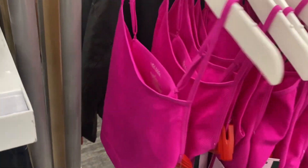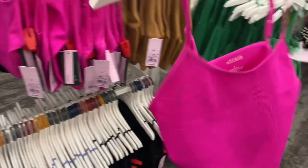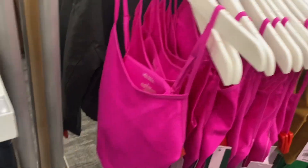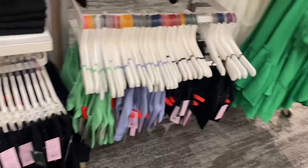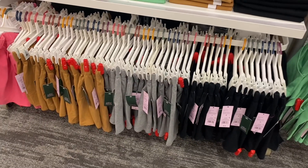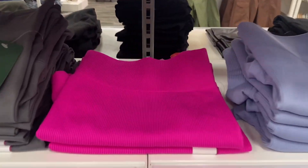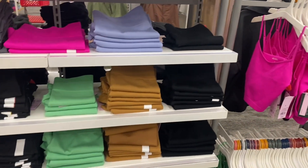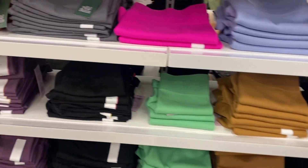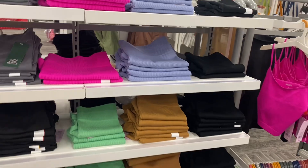They have all these cute cropped ribbed tops with skinny adjustable straps. I love this one — it's like fuchsia pink. They have pastel colors too, and matching shorts for $8. They also have all these ribbed bike shorts that would match — actually all of them have matching ones. There's a green one too.